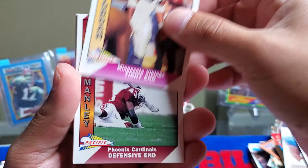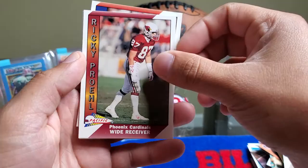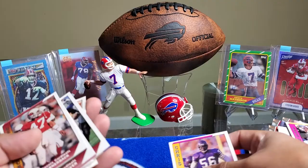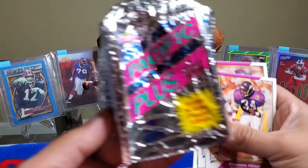We got Steve Jordan. It was mostly Vikings, but here we also have a Cardinals player — Dexter Manley. And Lonnie Young, Dan McGuire, Ricky Prohl, Cedric Mack, Brian Williams, and Gary Reasons. Let's see how many Vikings cards we got — maybe we can send some to Vikings 95. We got one, two, three, four, five — five Vikings cards out of that Pacific Plus 1991 NFL Super High Gloss Premier Edition pack.